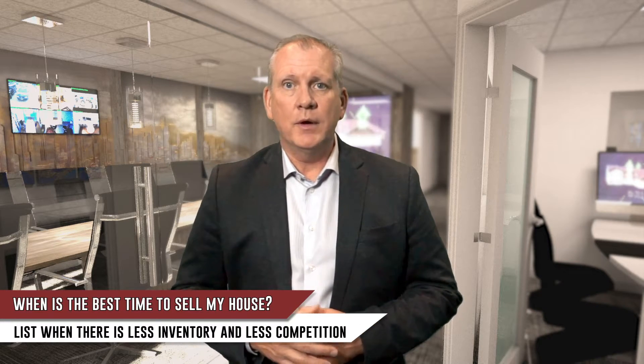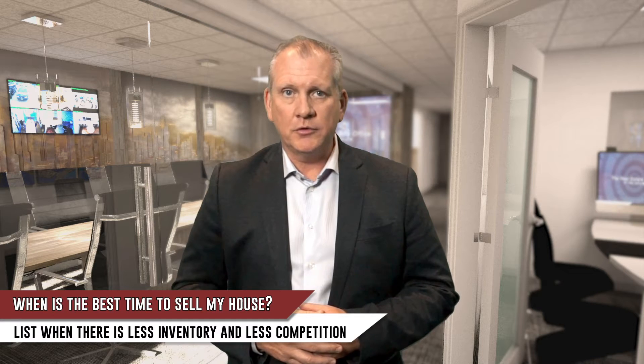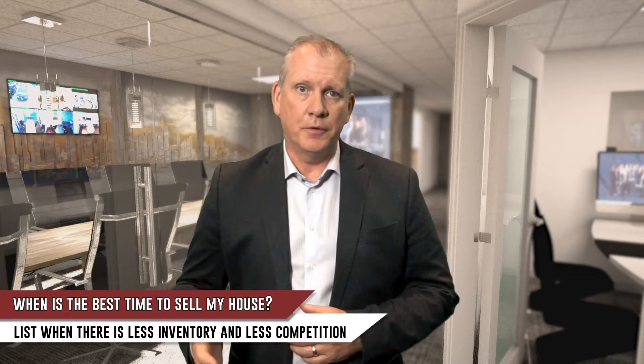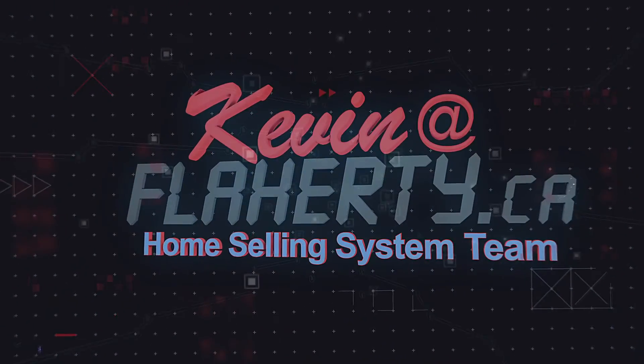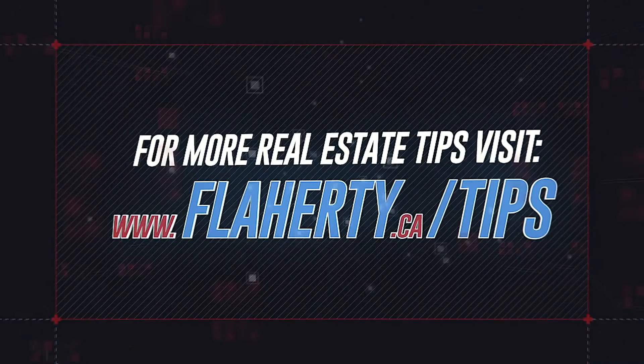Alternatively, if you anticipate selling in the winter, during the summer months have your realtor attend to get all the outdoor photos and video they need in advance. Following these tips will get you top dollar and increase the chances of finding your dream home. For more real estate tips, visit Flaherty.ca forward slash tips.